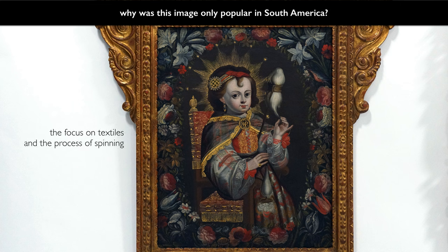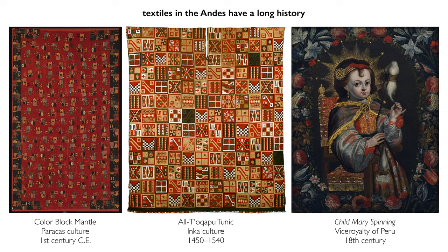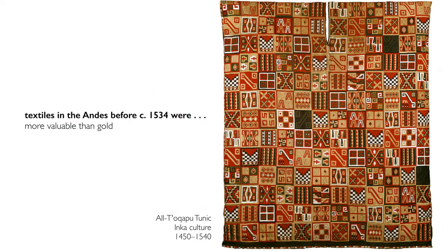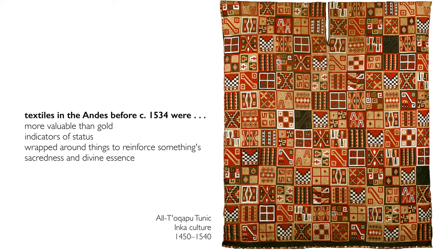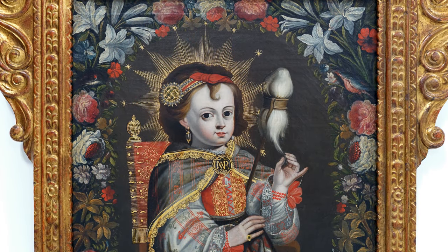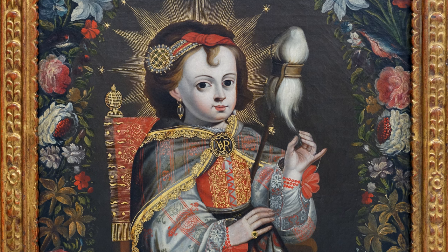One possible reason is because of the textiles and the process of spinning itself. There is a long and rich history of textile traditions in the Andes that continued through the Inca period, and some elements of Mary's costume might be interpreted by indigenous viewers as relating to that tradition. Textiles were more valuable than gold — one of the most important indicators of status. They were even used to wrap objects or natural elements to reinforce their sacredness, their divine essence. That the Virgin Mary is dressed in so many luxurious textiles perhaps indicates the ongoing importance of wrapping sacred bodies after the Spanish conquest, throughout what we call the viceregal or colonial era.